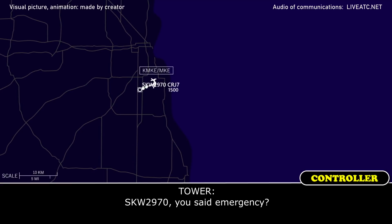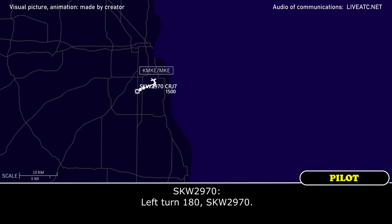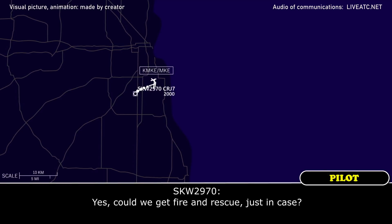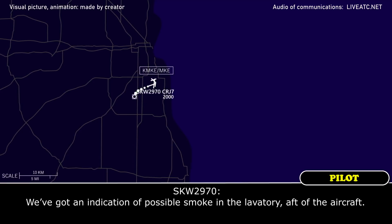SkyWest 2970, said emergency. Yes sir. SkyWest 2970, you expect runway 1L, make a left turn heading 180, please. Left turn 180, SkyWest 2970. Any equipment? Yeah, could we get fire rescue just in case? No problem, and when you get a chance, the NHR emergency please. We've got indication of possible smoke in the lavatory aft of the aircraft.